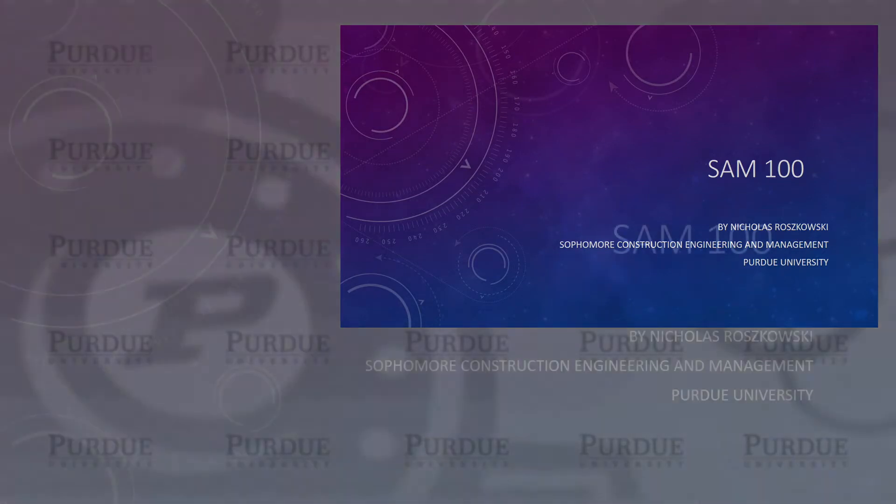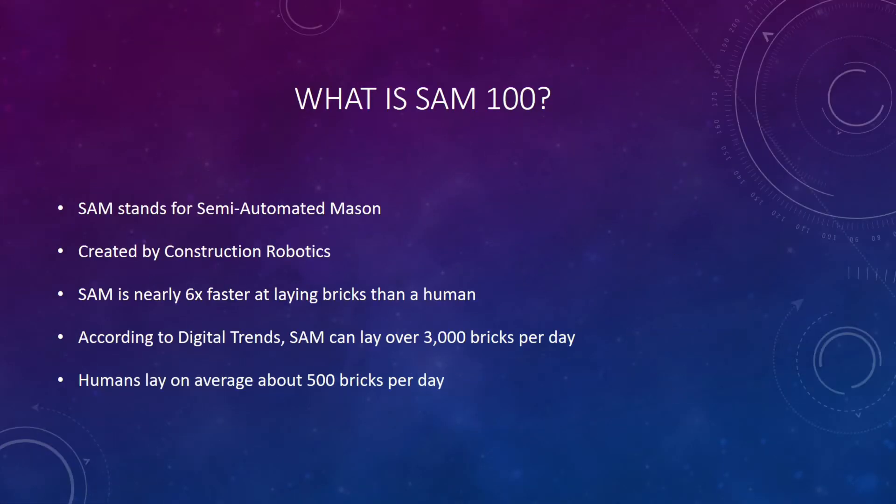This new technology is called SAM-100. What is SAM-100? SAM stands for Semi-Automated Mason, which was created by Construction Robotics. This robot can lay bricks six times faster than humans. According to Digital Trends, it can also lay nearly 3,000 bricks per day.